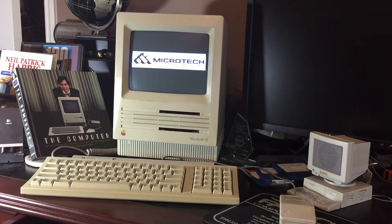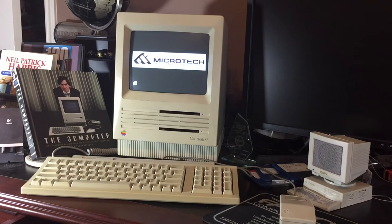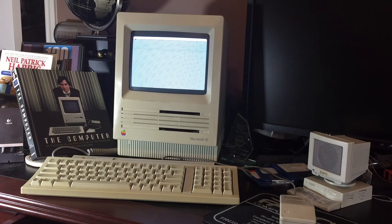Thankfully the hard drive works. I still need to open this one up and cut out the clock battery so it doesn't leak onto the PCB. It has After Dark installed — the flying toasters screensaver, if you remember that. I have my other Mac SE as well; I'm basically transferring all the files over to it.